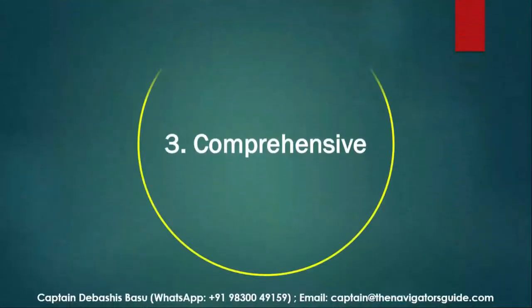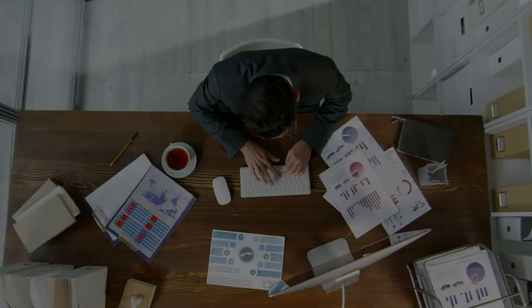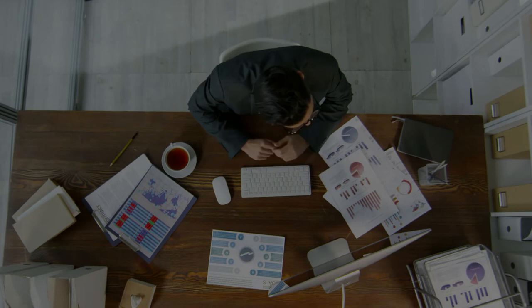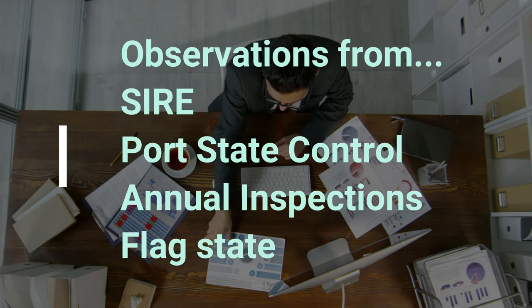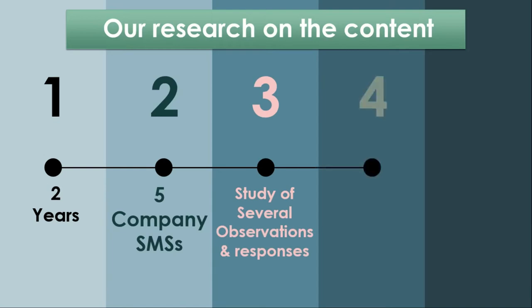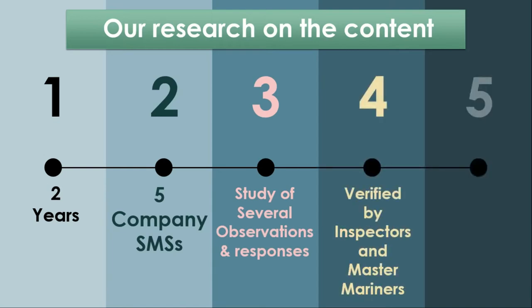We researched our content for over two years, studying more than 25,000 observations and responses from across the world, including SIRE, PSC, and flag state observations, studying various company SMSs and getting it verified by inspectors. So when I said comprehensive, I really meant it. And it's all based on VIQ-7.